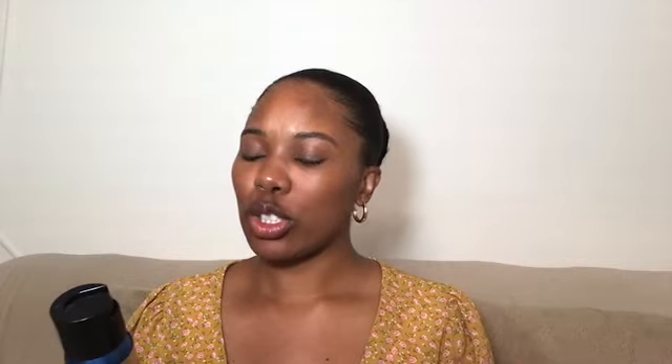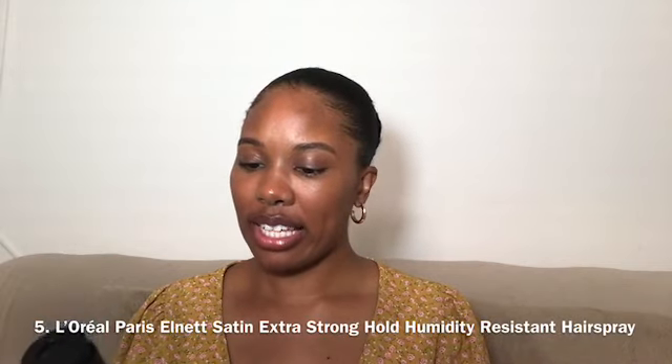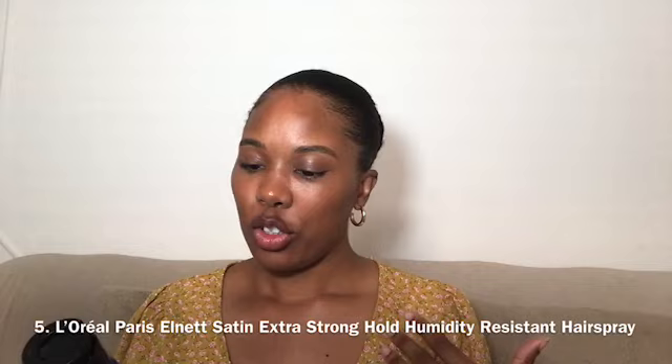The last and final product is small but quite large in its capacity of what it does. It's this L'Oreal Paris Elnett Satin Extra Strong Hold Humidity-Resistant Hairspray. I actually have it in my hair right now. I don't have many flyaways — as far as the main part of my hair, I don't have that much because I did seal my products with this.